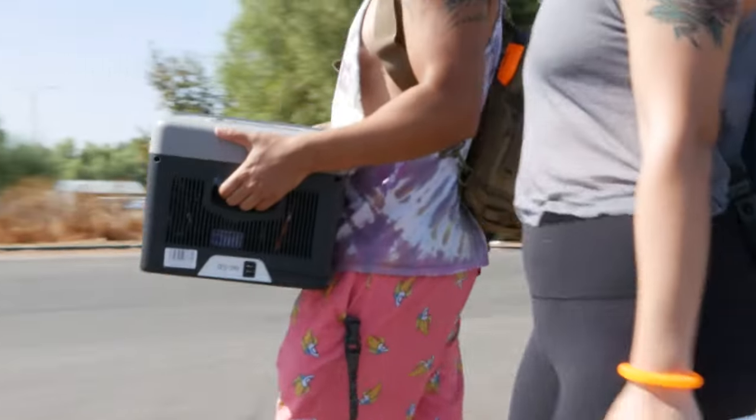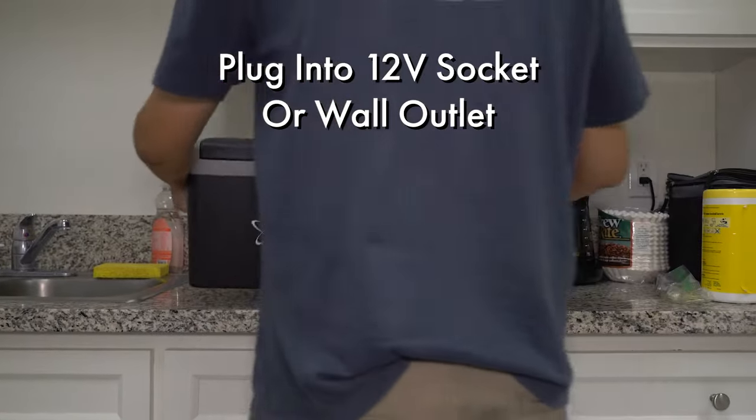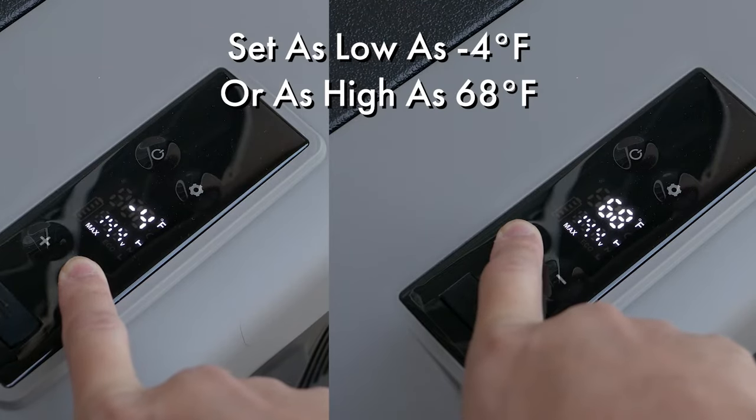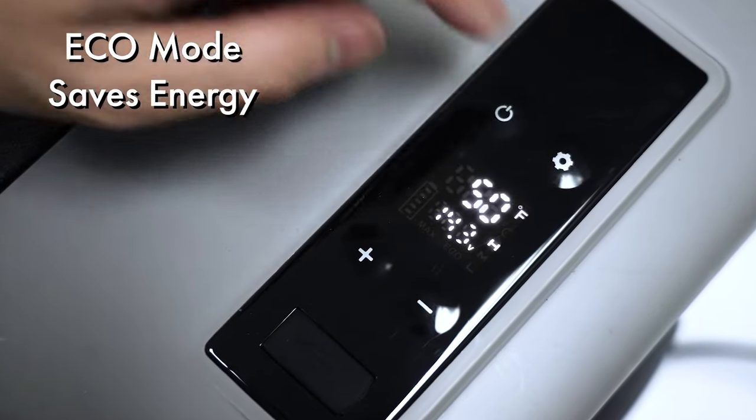This portable freezer plugs into any 12-volt outlet in your vehicle, or take it inside and connect to any standard wall outlet. Its powerful compressor cools down to negative 4 degrees within 60 minutes in max mode, or save energy in eco mode.